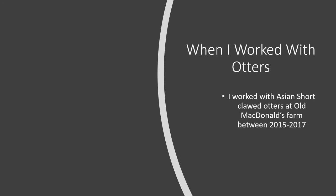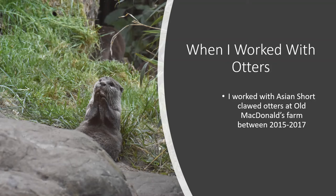I've been lucky enough to work with a pair of Asian short-clawed otters — they were called Giggle and Wiggle. They were very cute but absolute terrors! They had a big, beautiful enclosure with a large pond in the middle for them to swim in, and on hot days you could see them sunbathing on the rocks of the waterfall.